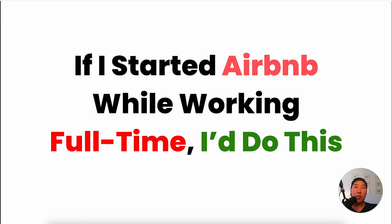In today's video, we're going to go over if I started Airbnb while working full-time, here's exactly what I would do. My name is Preston, and today we're going to dive straight into how you can start a profitable Airbnb business while working a full-time job. There's going to be no fluff in this video, just actionable strategies that I personally use to build a multi-six-figure Airbnb empire.